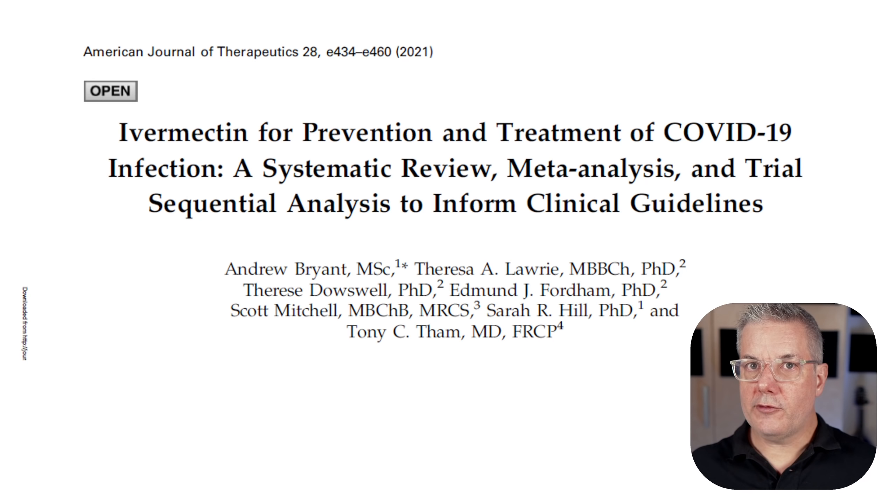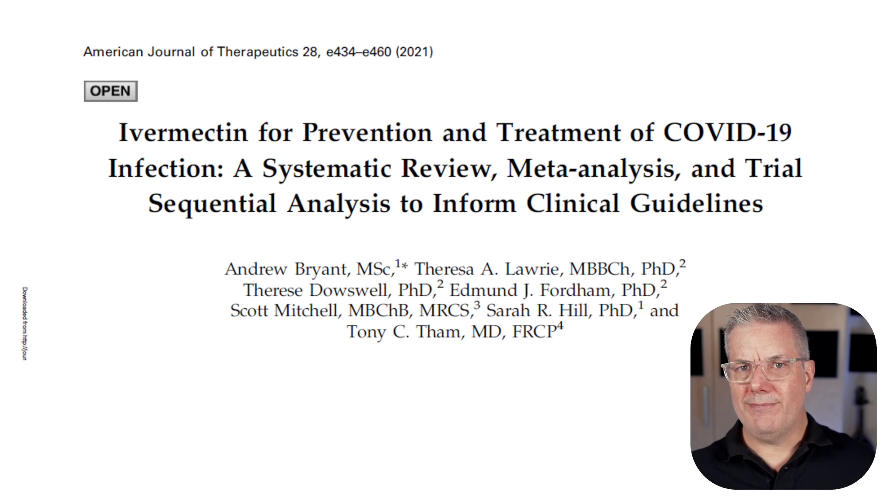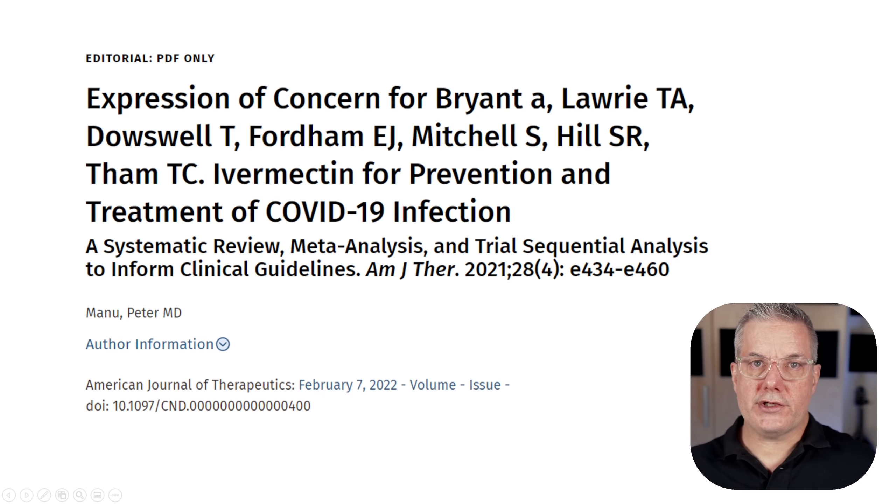What about the meta-analyses? If you follow the story at all, you're probably aware that there have been some very prominent, widely touted meta-analyses described as supporting ivermectin for COVID-19. Probably the most discussed is the one by Bryant, Lowry et al. Dr. Tess Lowry is a well-known proponent of ivermectin and founder of the BIRD group in the United Kingdom. They published this meta-analysis in the American Journal of Therapeutics in 2021, and many ivermectin advocates describe it as compelling. But it's not really.